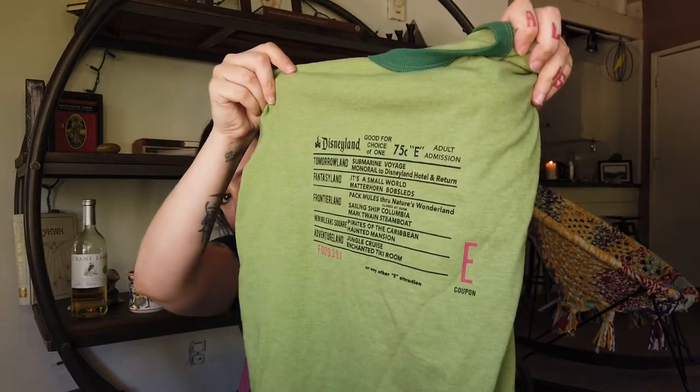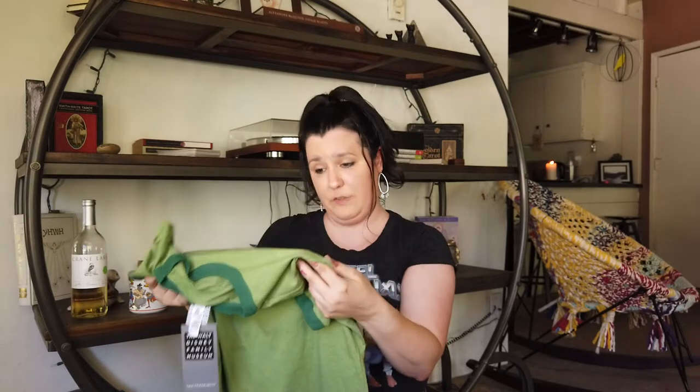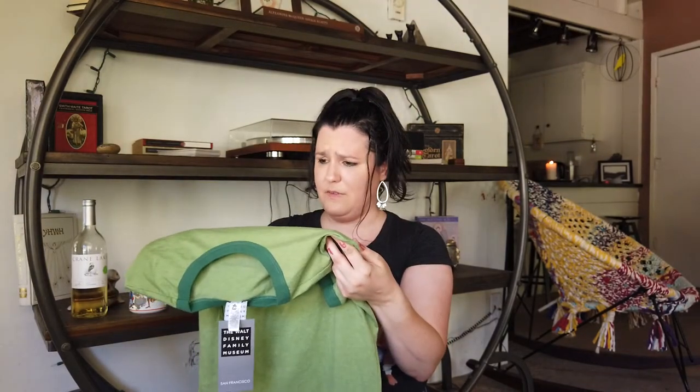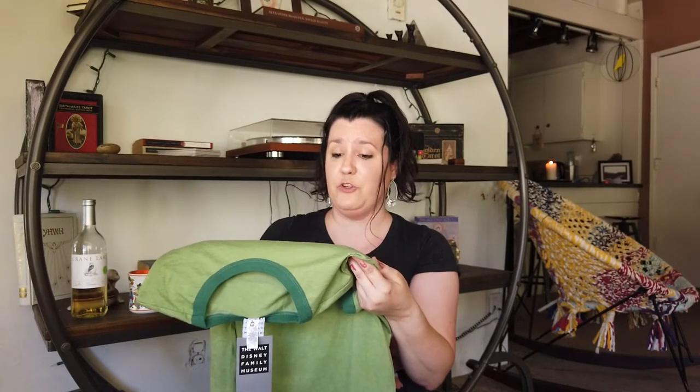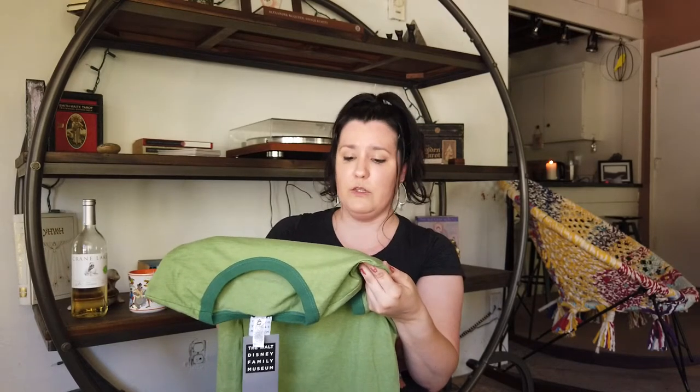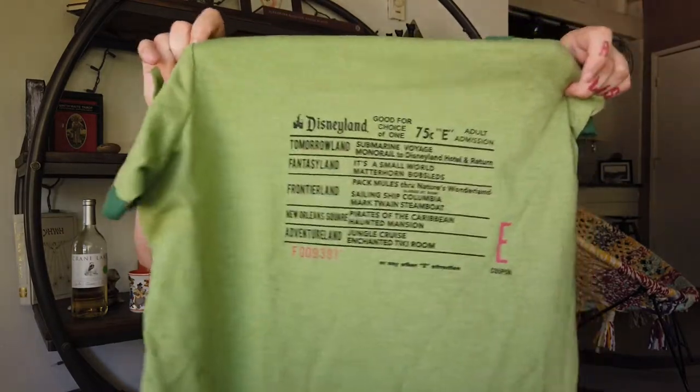I haven't worn this one either — I'm saving it probably for the parks — but it is an original print of the original e-ticket listing. Good for a choice of one, and you had to pick: 75 cents adult admission. You had to pick whether you wanted to go to Tomorrowland, Fantasyland, Frontierland, New Orleans Square, or Adventureland, and you'd be able to ride one of the rides listed. You can actually buy the original tickets on eBay and various third-party places. They sell them at the Art of Disney in Epcot. They're quite expensive, but they're beautiful, especially if you're a collector.